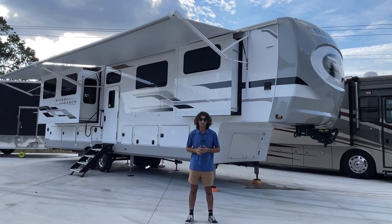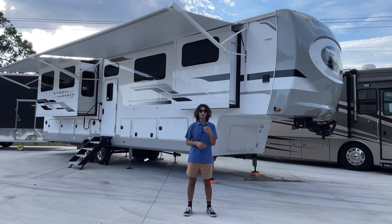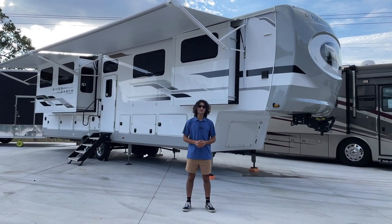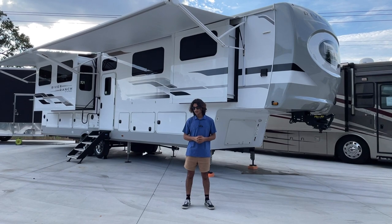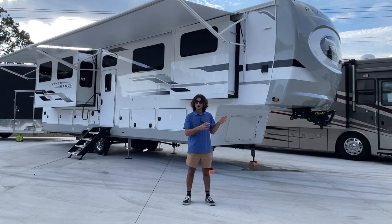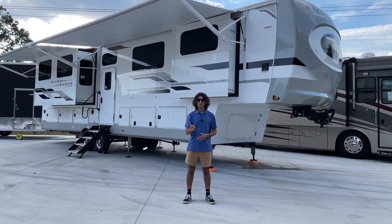Hi there. My name is Mayan Shah with RVMax.us, and right behind me I have a 2021 Columbus River Ranch 390RL. This is a one-level fifth wheel, and as you'll see going through the coach, it's pretty well equipped and it has some unique features.